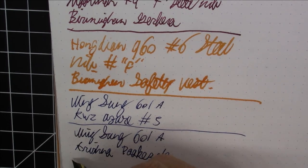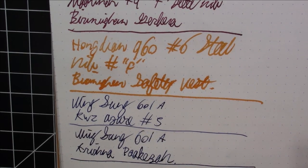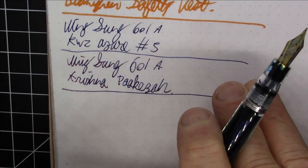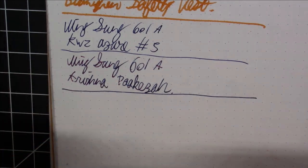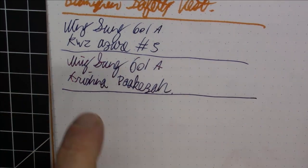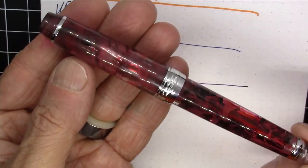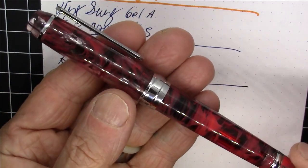This second Wingsung 601A is inked with Krishna Pakhiza. Krishna Pakhiza is a really nice ink, but what makes it really special is the bottle. I have a whole video on that ink and the bottle it comes in — worth checking out if you're interested. It's a great ink by itself, but the bottle is what makes it spectacular.